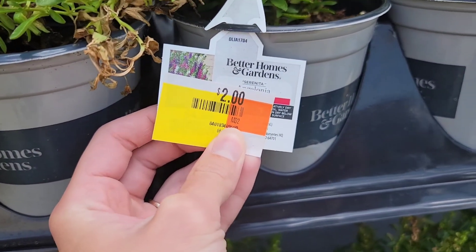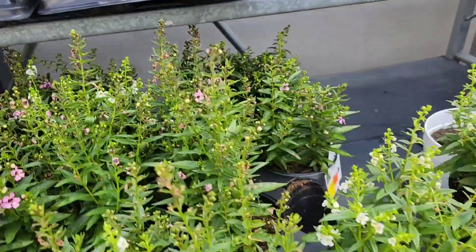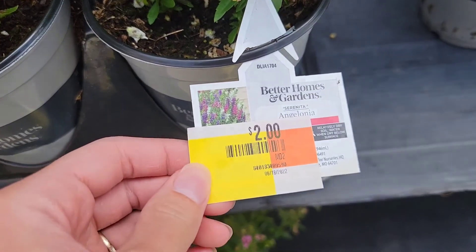And those are some more — I think those were angelonias. $2, which is a good deal.